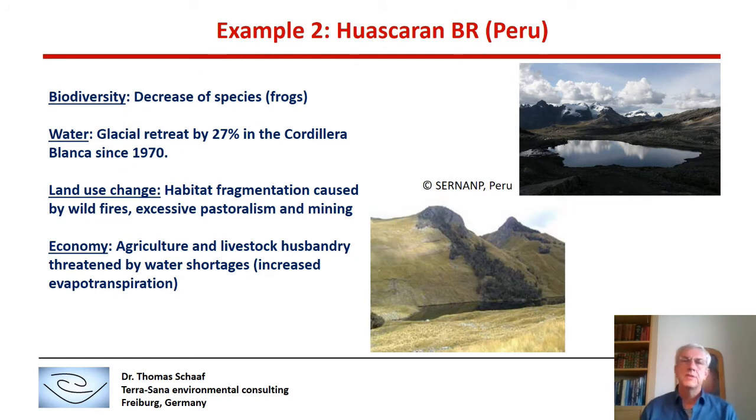A second example is the Huascaran Biosphere Reserve in Peru. With regard to biodiversity, a noted decrease of species — in particular frogs — was observed at high altitudes. It is assumed that frogs cannot cope with increased ultraviolet radiation at altitudes above 3,500 meters. With regard to water, there has been a glacial retreat of 27% in the Cordillera Blanca since 1970. Land use changes include increased habitat fragmentation caused by wildfires, excessive pastoralism, and mining.